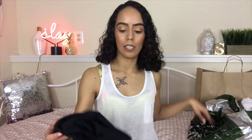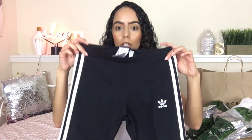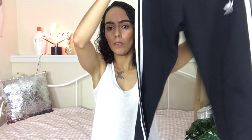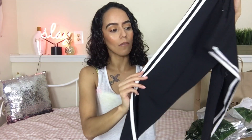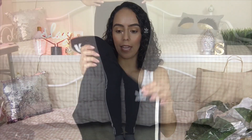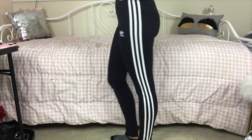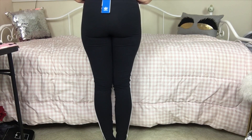I did pick up these Adidas leggings. I feel like these are extremely popular — I'm sure everyone and their grandma has these, but I did not. This is what they look like. They have the three white stripes along the side and the little Adidas logo right there. They are definitely a nice, thick legging, and they're also comfy.